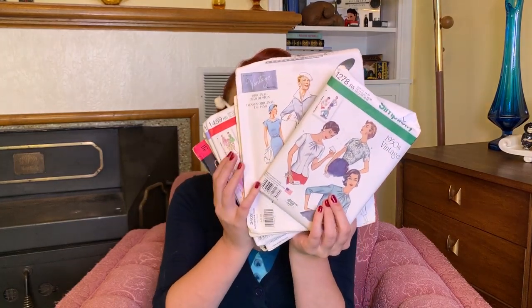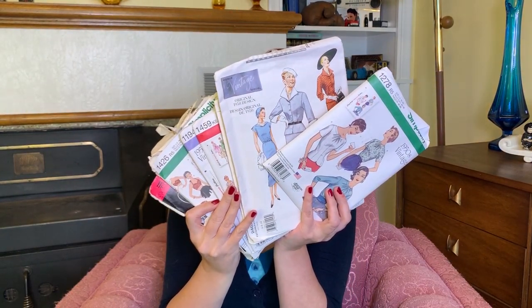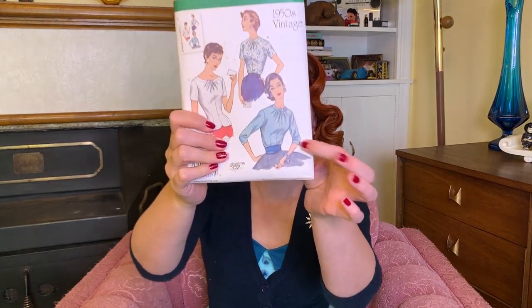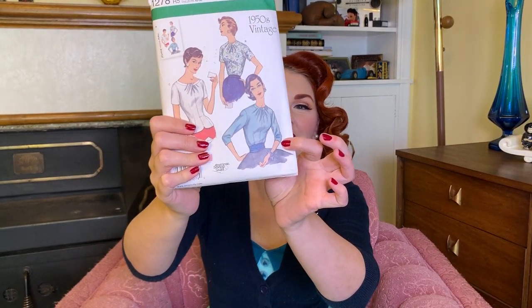Moving into the non-clothing item category. I found a whole bunch of awesome vintage patterns. I found them at a combination of thrift store and a yard sale. Look at this pretty blouse pattern — I love it. I am going to make it. I really like the three-quarter sleeve one — I think I'm going to try that one because it is super pretty.